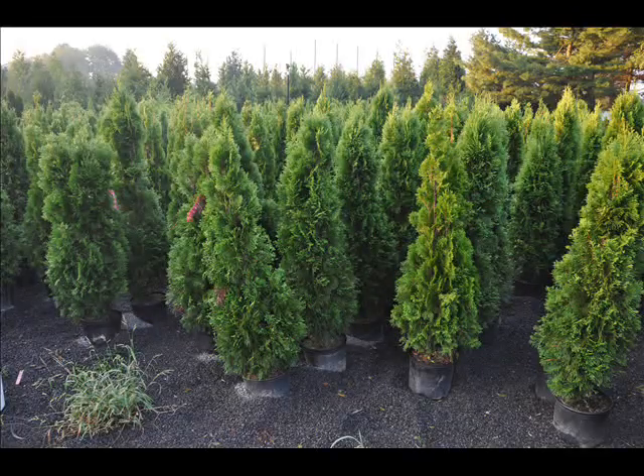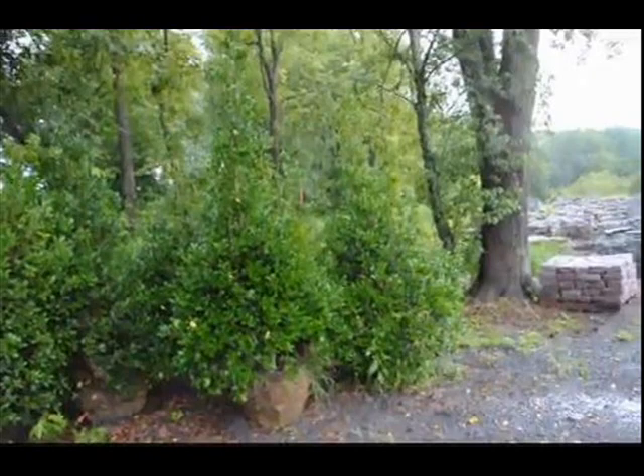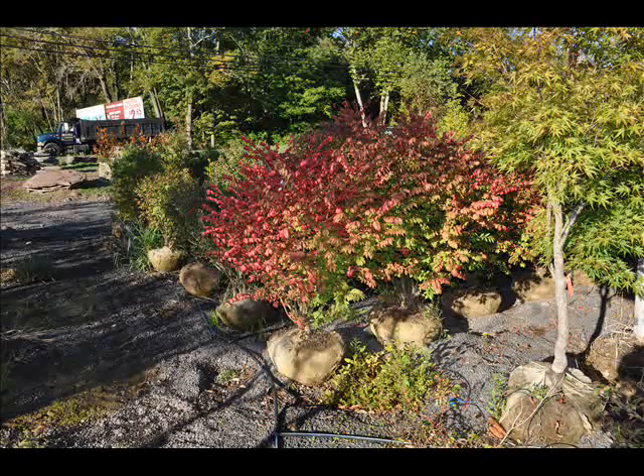The trees that we sell are both bare root, balled and burlap, and potted. We have thousands of them that we grow. We are also noted for our Green Giant arborvitaes and Leyland Cypresses. We also have hemlocks up to 10 to 12 foot high along with redwoods, bald cypress, larch, and eastern red cedar.